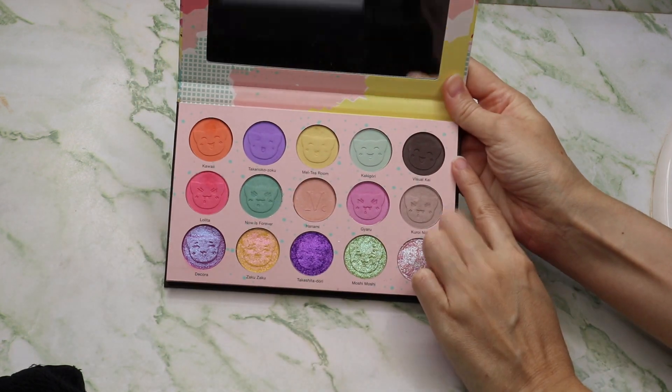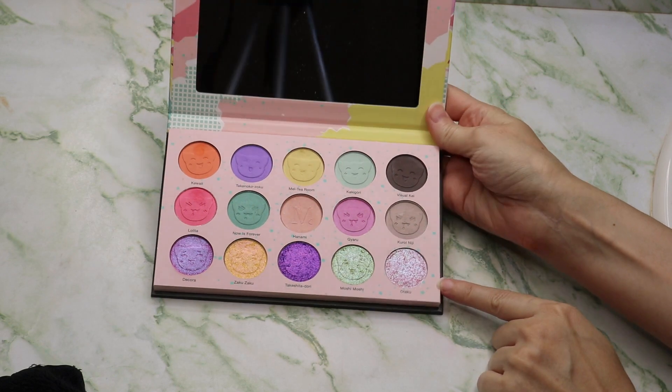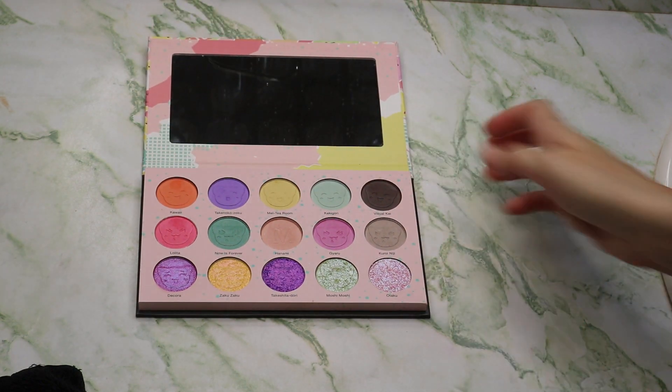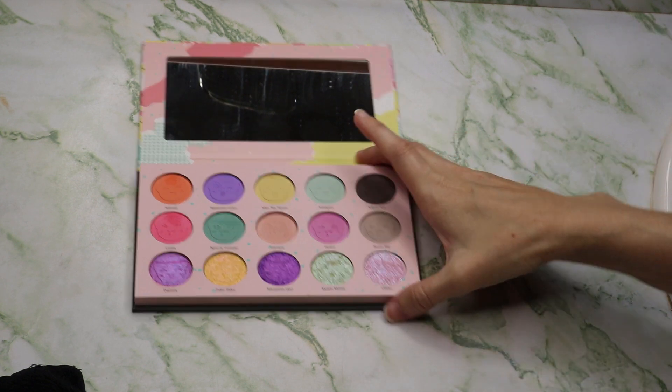So the top row you have matte shades. The middle row are more like satin shades. And then the bottom row are like these really neat shifting duochromatic shimmer shades. And this Otaku shade did arrive cracked, a little broken, but I've squashed it and it is okay. So we're going to be swatching this today.